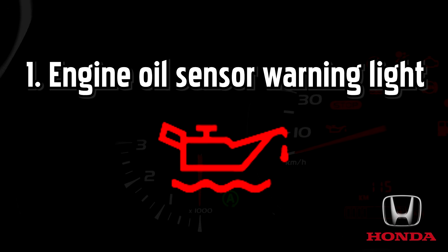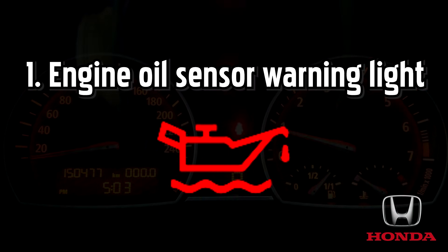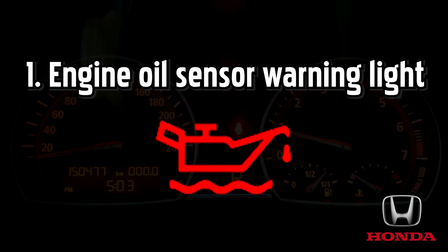Engine oil sensor warning light. This red warning light looks very similar to the engine oil pressure light with one key difference. The exclamation mark to the right will only appear when there's a problem with the sensor measuring the engine oil level. You should keep your eyes peeled for this warning light as you might not notice any difference in the performance of your car while it's illuminated.